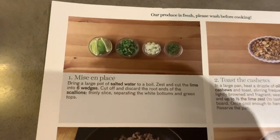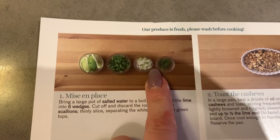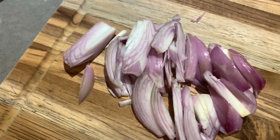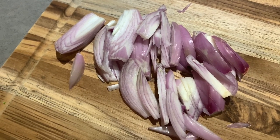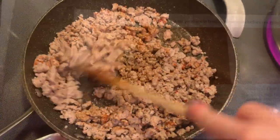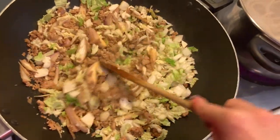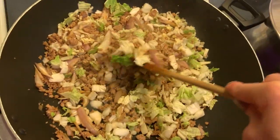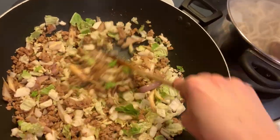The recipe calls for scallions — it says to separate the green from the white — however I was given shallots instead. It's a little misleading; maybe they didn't have scallions in stock, but they should have noted the substitution on the card.